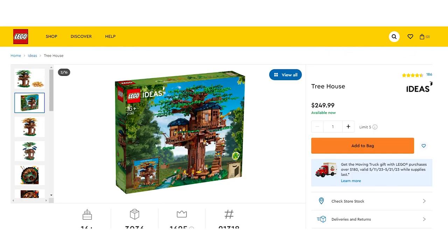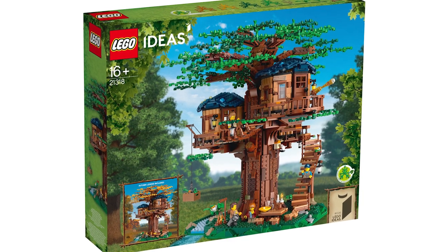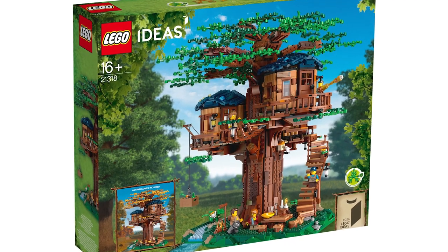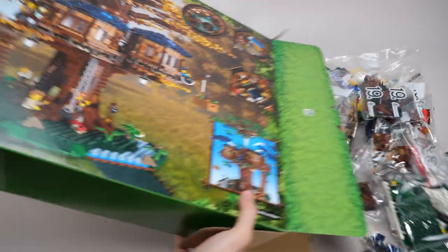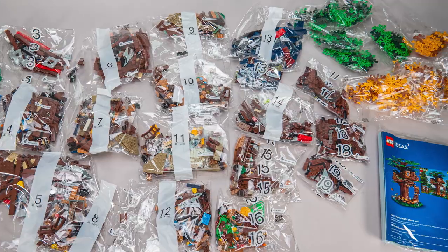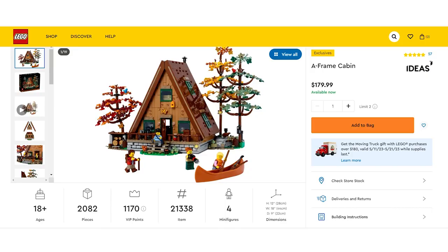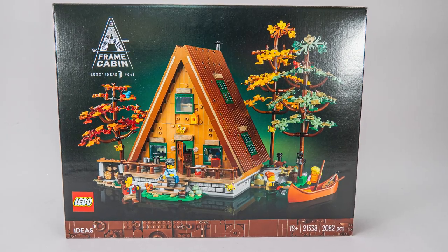First, let's take a look at the numbers. The Treehouse was released in 2019, it has 3,036 pieces, and it comes from a time when Ideas sets weren't necessarily marked 18+ and had nice colorful boxes. The current price on LEGO.com is 250 Euros or Dollars, but at release it was only 200 bucks. The A-Frame Cabin was released this year, it has 2,082 pieces, is an 18+ set with the usual design elements, and costs 180 Euros or Dollars.